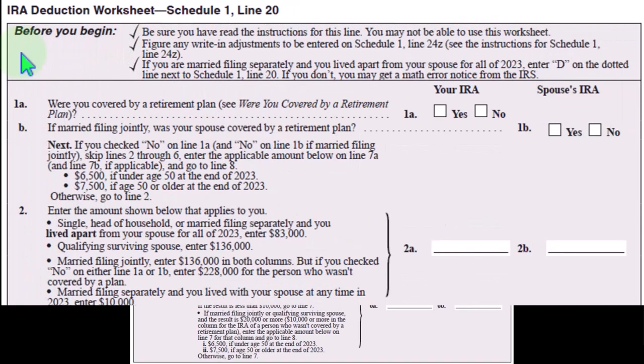Deduction worksheet: before you begin, be sure you have read the instructions and figured any write-in adjustments. And if you are married filing separately, there are additional considerations.